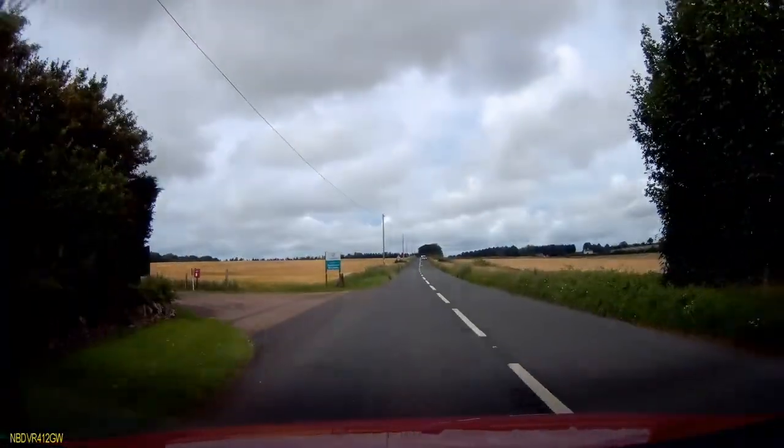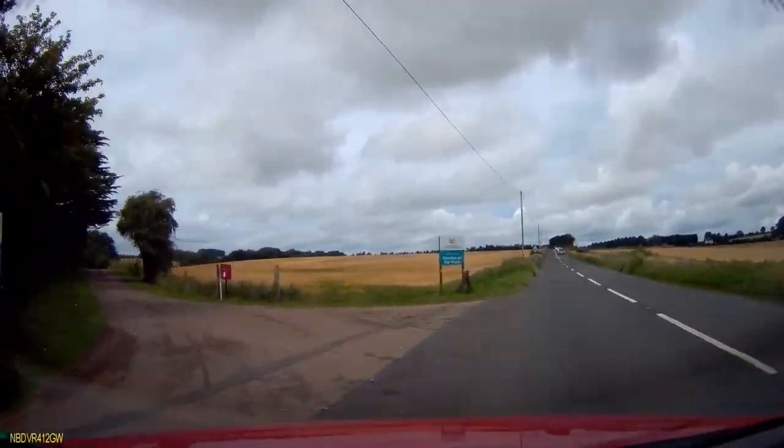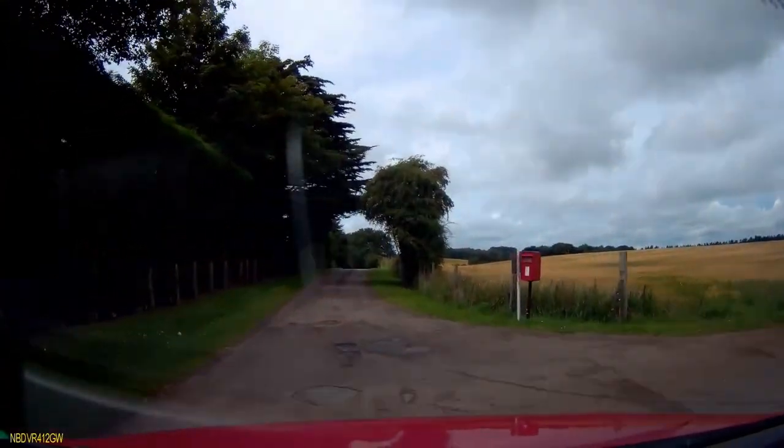And here's that turning now. It's a short single-track road down to the site entrance, but there is a passing place along the way.